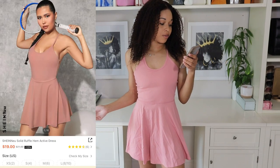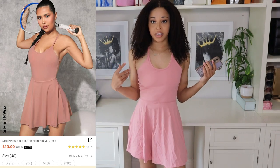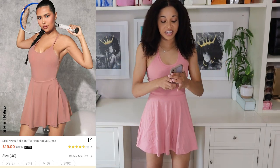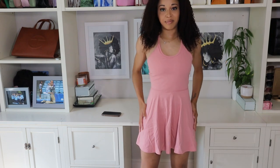Moving on to my last three dresses. I have on their Shein New Solid Ruffle Hem Active Dress in a size extra small, and this only comes in this pink color. I am slightly iffy on this one — it kind of reminds me of those skater skirt-slash-tennis skirt styles that were popular about 10 to 15 years ago, giving me almost a retro vibe because of the ruffling on the bottom and the solid top.